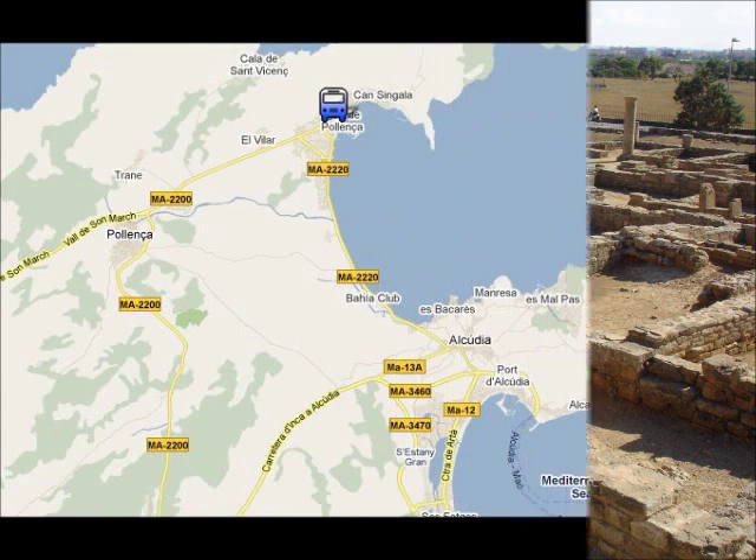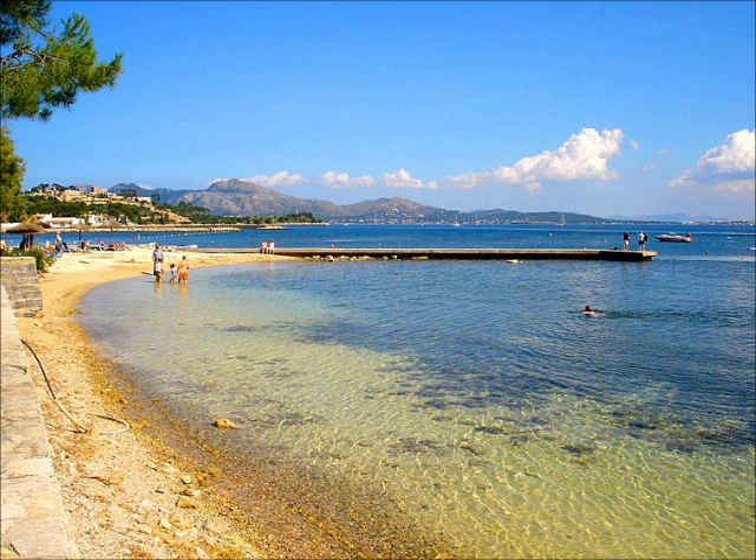In Porta Poienza, you can go to the beach, or you can go for a walk in the Pine Wall. There's a bus from Camp Picket Ford to Porta Poienza and it takes about 45 minutes.